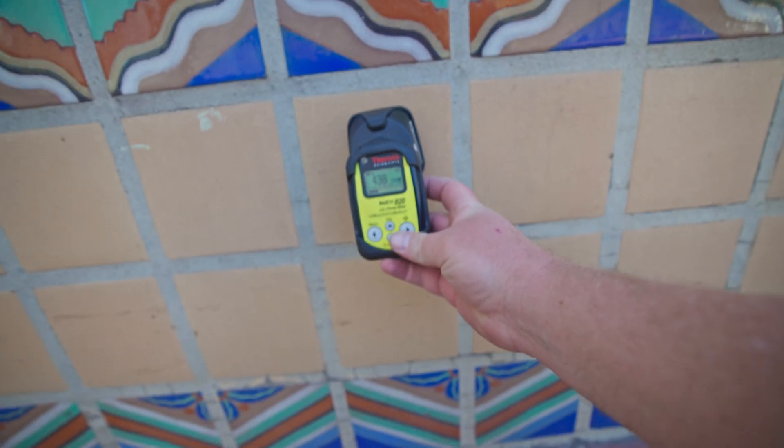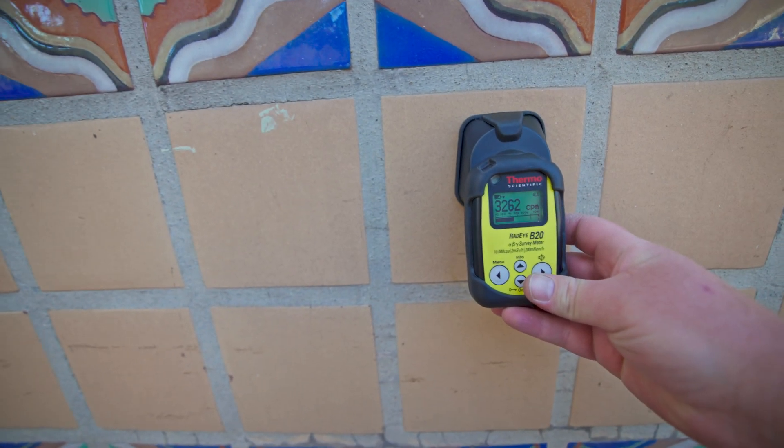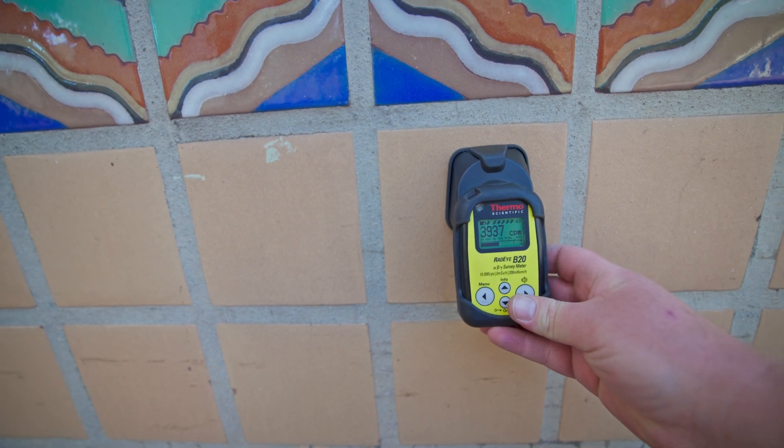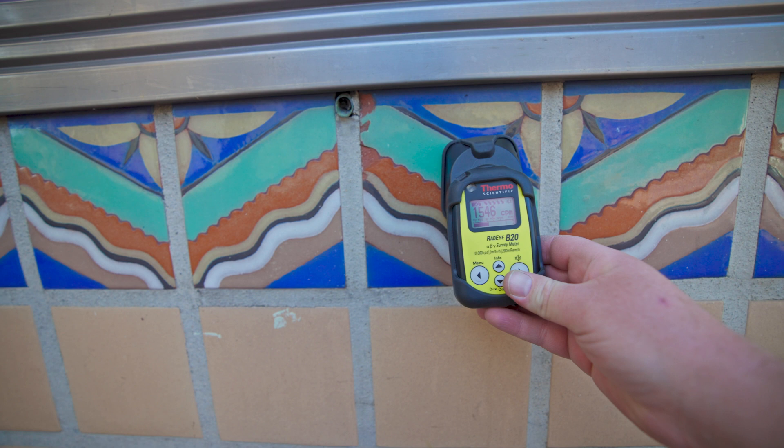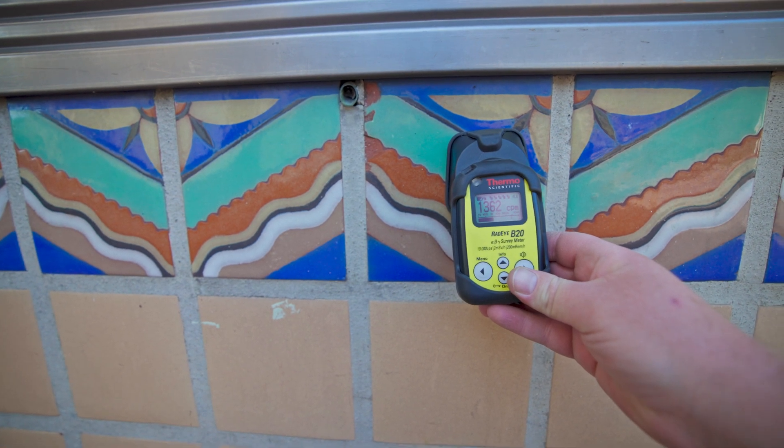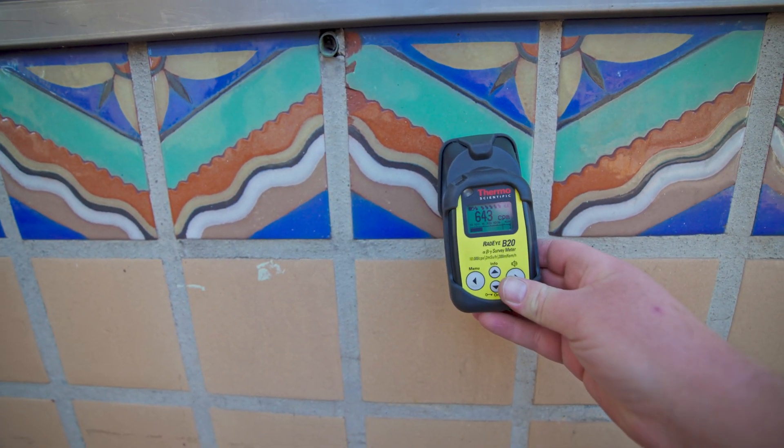I let another person know that the tiles over here are radioactive. He observes that it's usually oranges and reds, but these are blue and gray — and I confirm that, yes, those are radioactive too. He says 'learn something new every day.' These tan tiles were a little more radioactive than the green or light blue, probably because they have a bit more uranium in the glaze than the others.